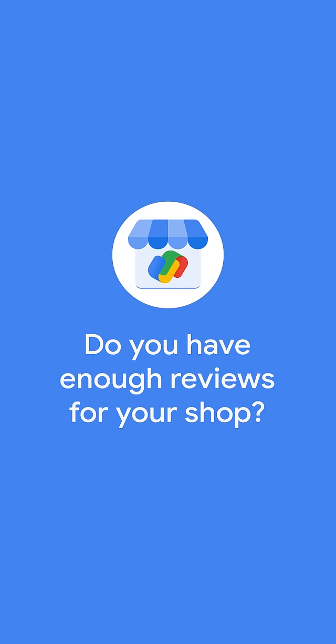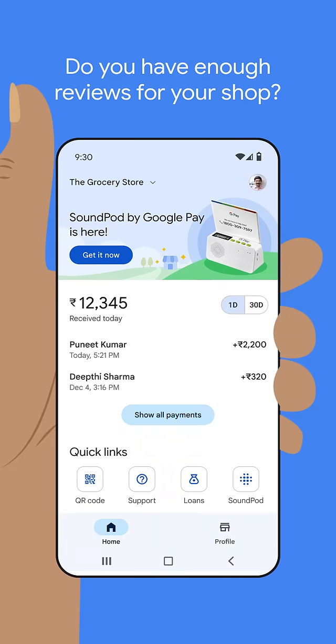Do you have enough reviews for your shop? Go to the Google Pay for Business app and tap on the Profile tab.